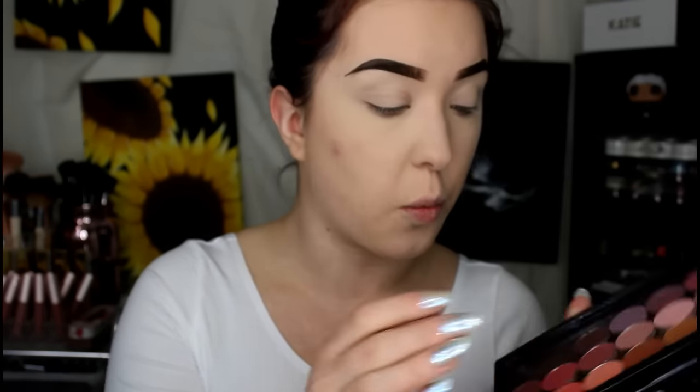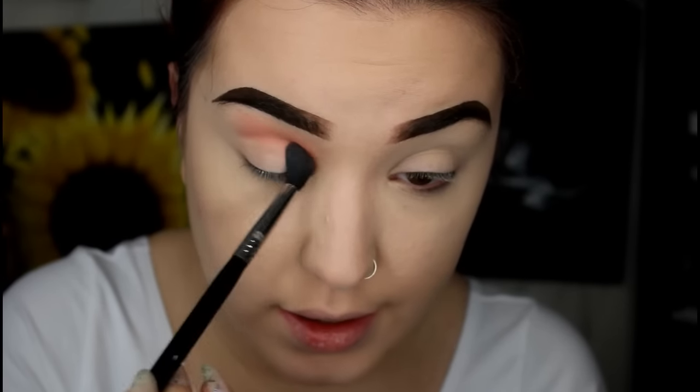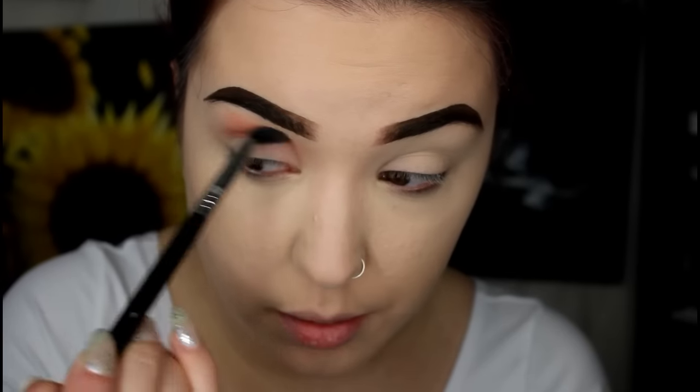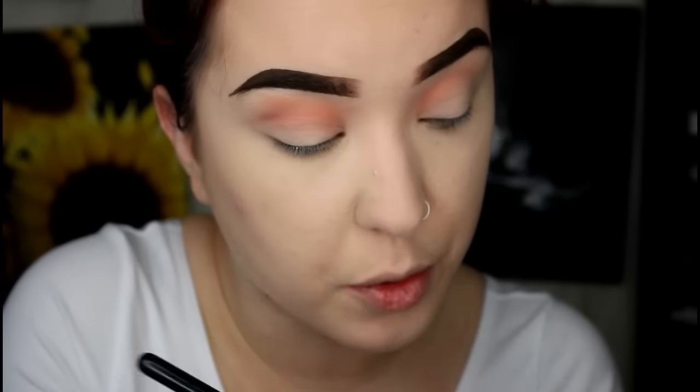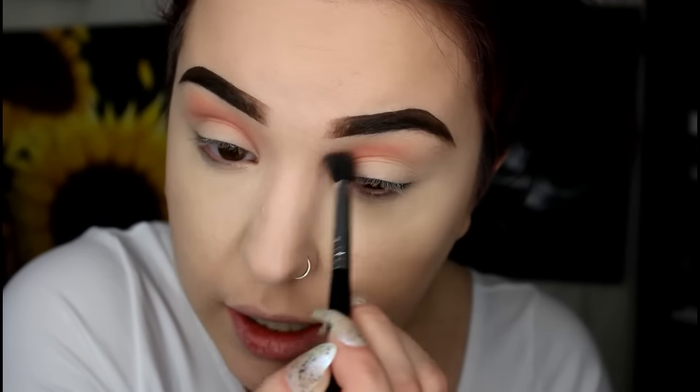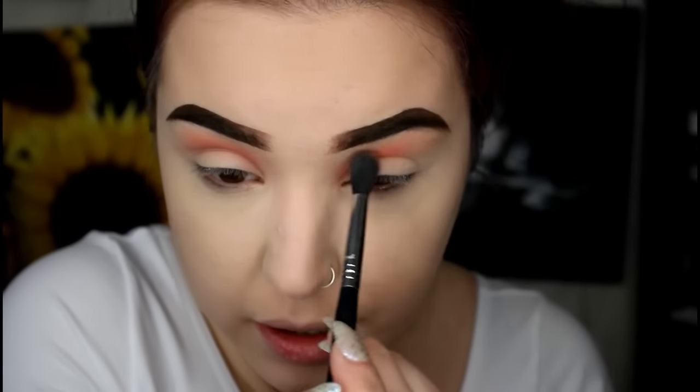So I'm first going to pop in to my ColourPop shades — I cannot stop using these. The first shade I'm going to start with is Wait For It, and I'm also going to take a little bit of Making Moves after that. So first I'm just going to start with Making Moves and put this in the inner part of my crease, then go in with that slightly deeper shade to darken it a little bit. That's one thing that Jess and I have in common — we both love our orangey tones, our salmons and our corals when it comes to eyeshadow.